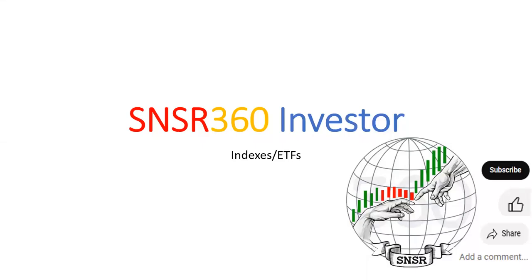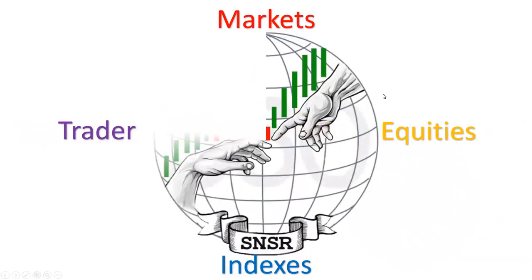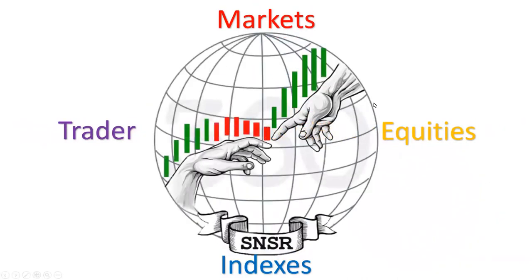Hello, viewers. Welcome to Sensor360 Investor channel, where we use best practices from the companies we invest in around the globe and apply those to the investing process. And with the 360 framework view that we have, today we're going to focus on indexes and ETFs.